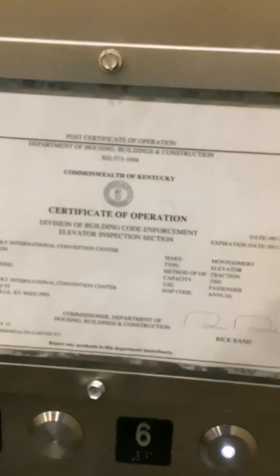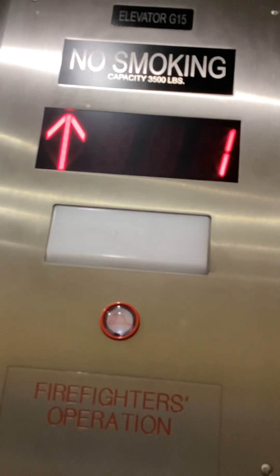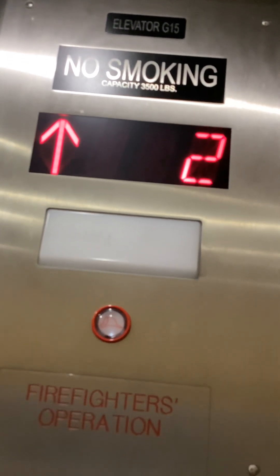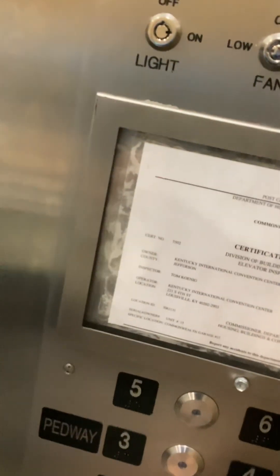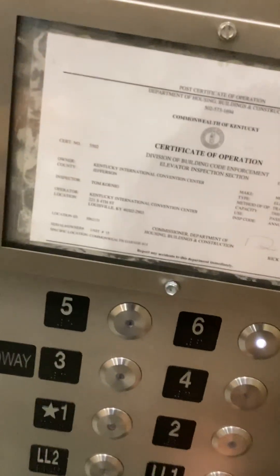Let's see. Montgomery elevator. Everything's in line? Have a nice day. Thank you. Just got on the third floor — two, three, four, five.